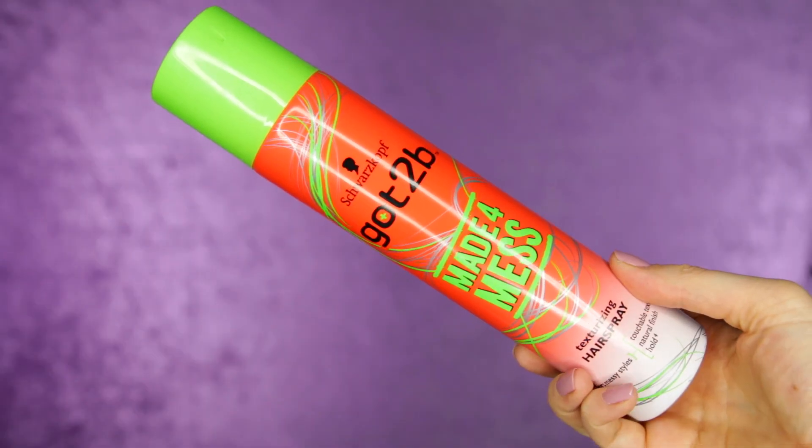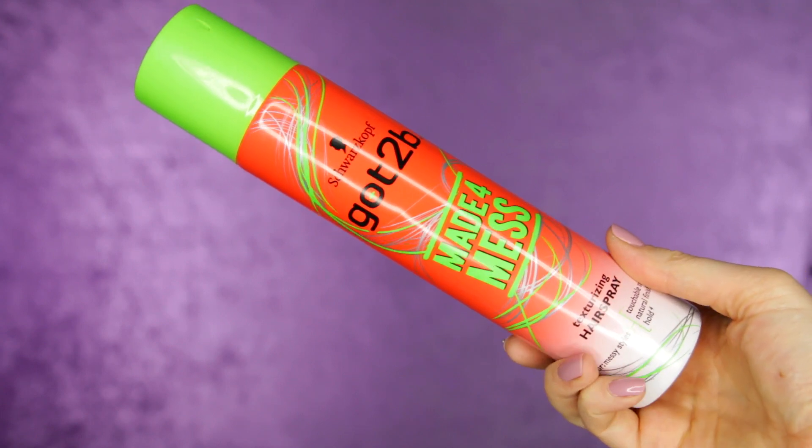You emulsify a little bit of the Sebastian Molding Mud in your hands and then scrunch it through your hair. I like to curl my hair with a curling iron and then use this to texturize the curls. The other product is the Schwarzkopf Got To Be Made For Mass texturizing hairspray. I don't use hairspray every time I style my hair, but if I'm going out and need it to last, I finish with this. It's so different from most hairsprays — it adds a ton of texture and volume, at drugstore prices.